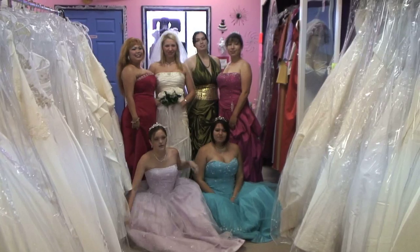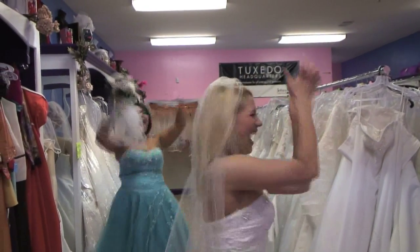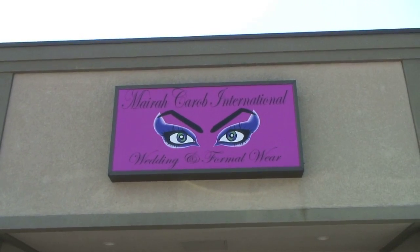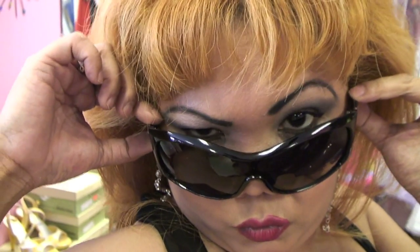And now that we have all of you perfectly put together, have fun throwing the bouquet and passing on how much fun you've had to all of your friends. So come check out Mariah Carabin International for all of your wedding and formal wear needs. And be sure to ask for Carolina — she'll make sure this will be one experience you'll never forget.